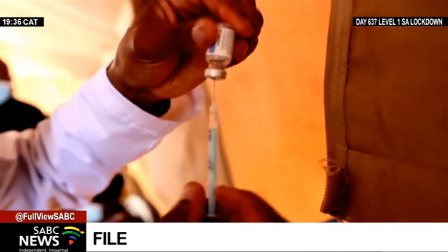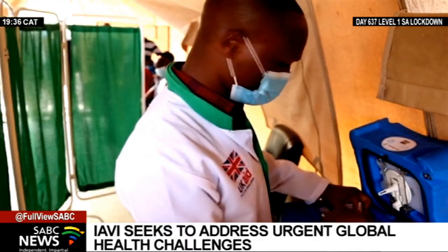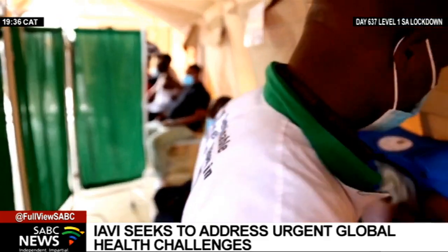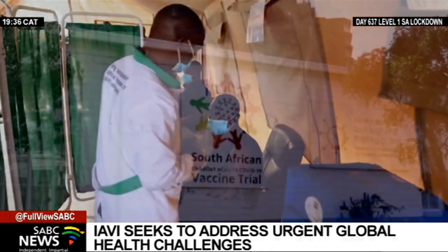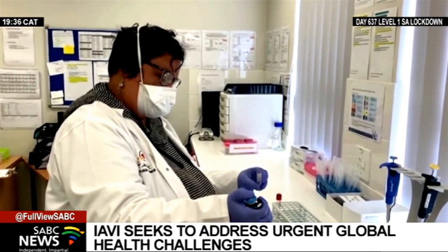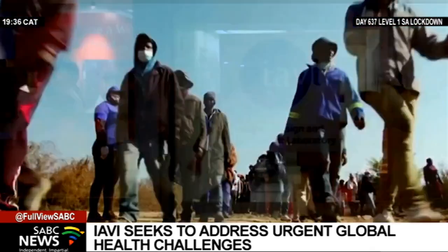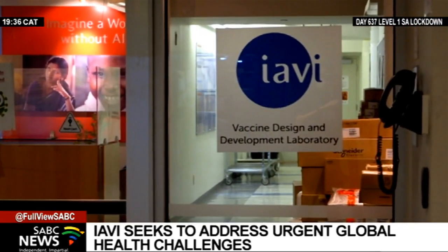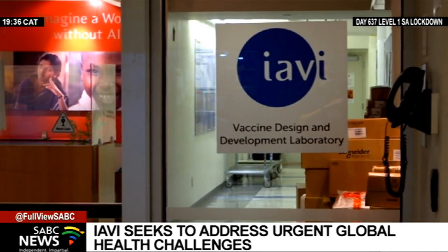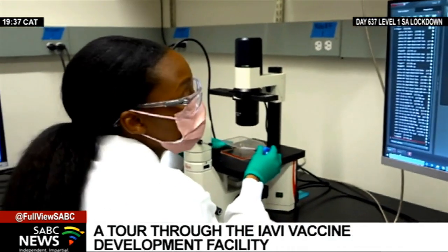With COVID-19 vaccine inequality a major talking point in 2021 and Africa lagging behind developed regions of the world in accessing the life-saving immunizations, a strong case has emerged for countries like South Africa and others on the continent to shore up their own vaccine development and manufacturing capacity, in order to put Africa on a path to greater self-determination. But as we discovered on a recent visit to Ayavi's vaccine design and development laboratory, it's something that won't come cheap or fast.